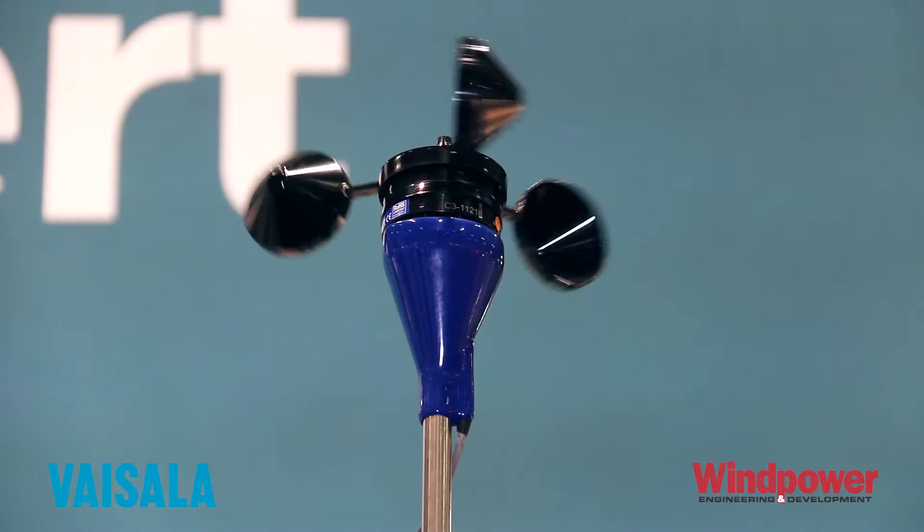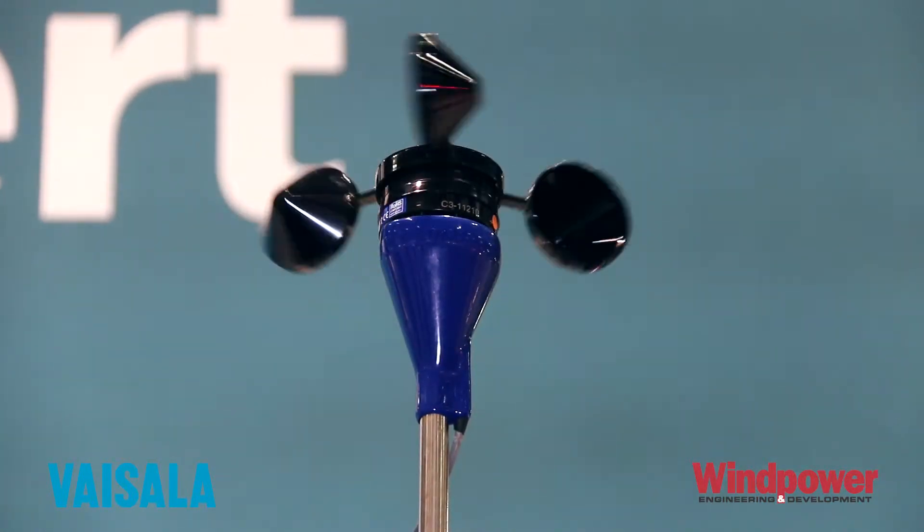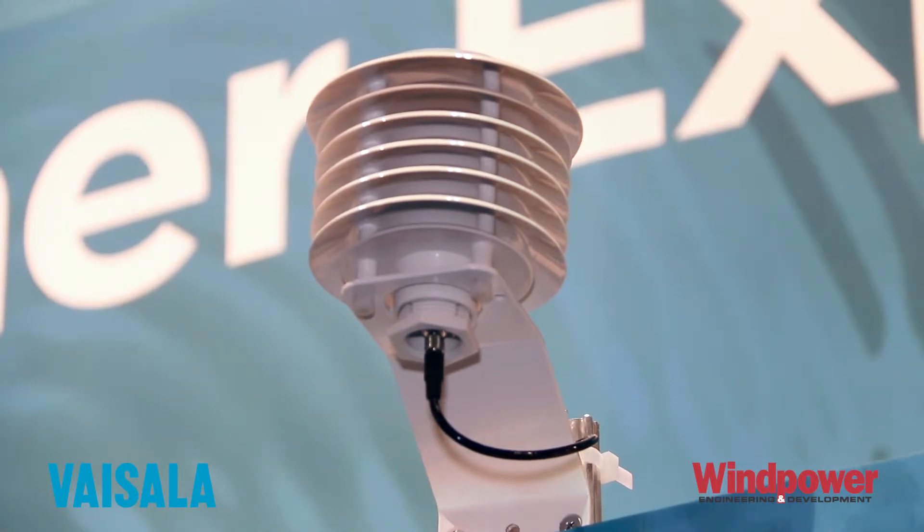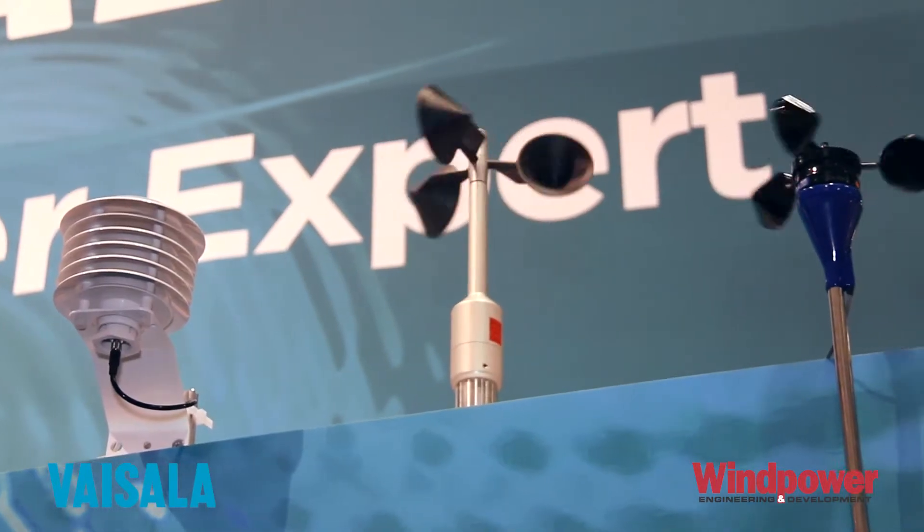that product to make it easy and useful for them out in the field. Other measurement equipment we have are met tower sensors, so we pretty much have a full range of any weather sensor available for you.